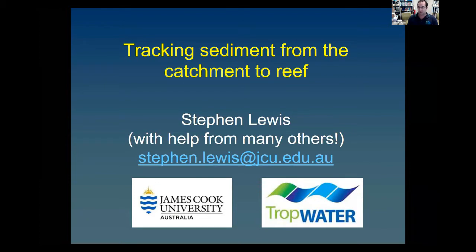This is not just me. This is work from many scientists at Tropwater, James Cook University, as well as scientists at CSIRO, the Australian Institute of Marine Science, Griffith University, and others.